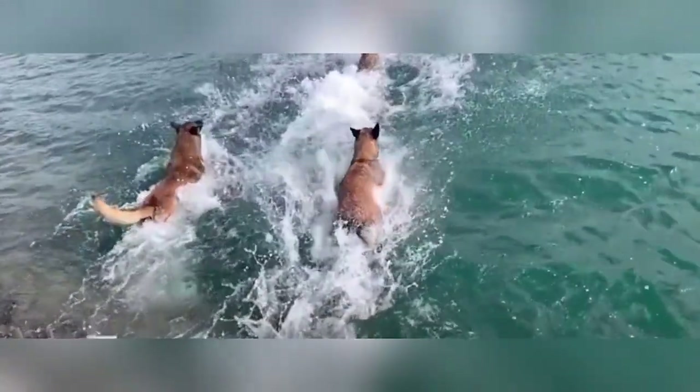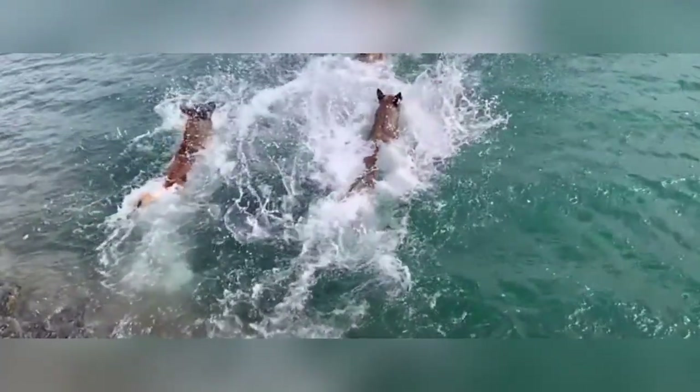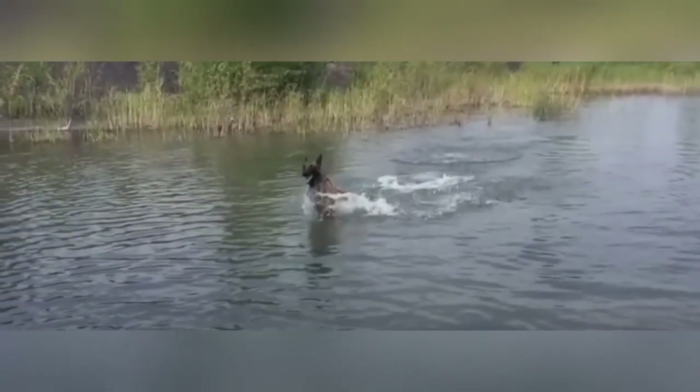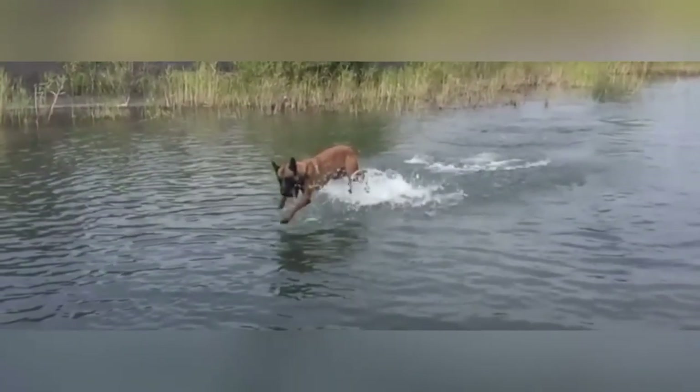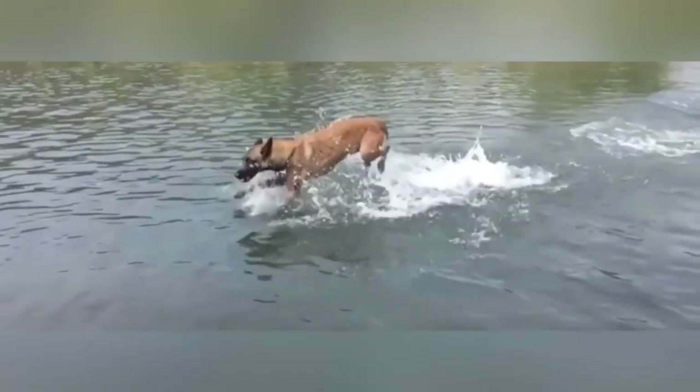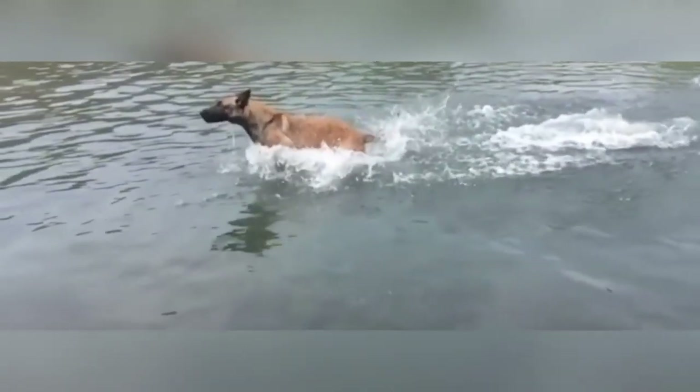Their incredible talents have not gone unnoticed by military and police forces worldwide. Belgian Shepherds are often chosen for their exceptional scent detection abilities, agility, and trainability. They play vital roles in tracking down suspects, detecting explosives or narcotics, and assisting in search and rescue missions.